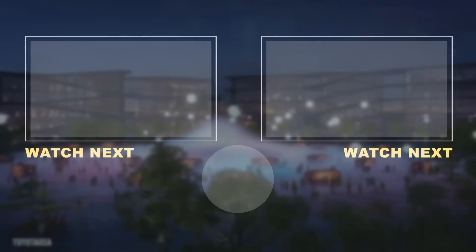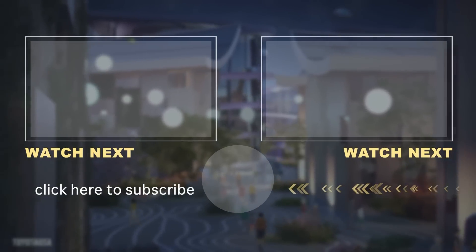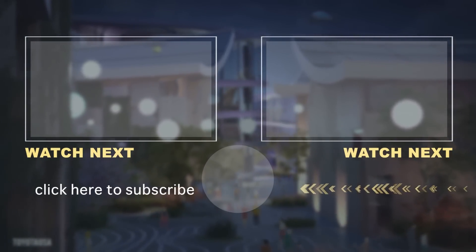So what did you think of Woven City? It may be the most impressive smart city in Japan, but it's not the only one. Did you know that Panasonic built a $740 million smart city?